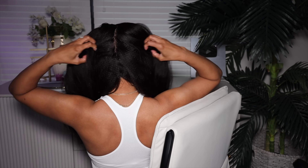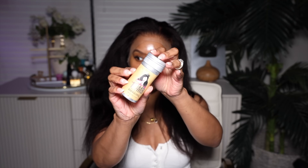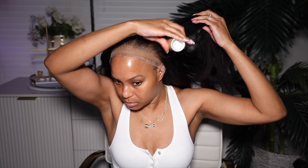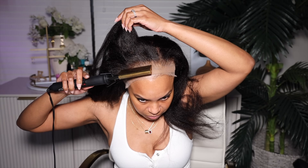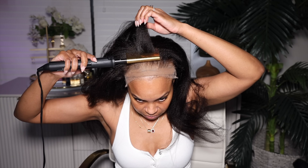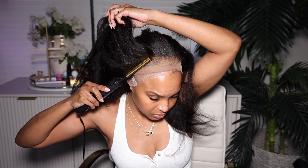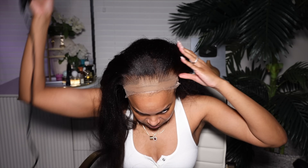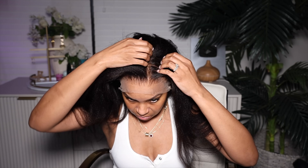When I pop this wig on, you can see the hairline is already pre-plucked. Those knots are not only bleached — they are bleached, honey. When you part the hair all the way back, there's a lining on the inside, double-lined to look like your scalp. Now let's get this hairline done — we're going to use a wax stick to help flatten the hairline. I'm adding it to the hairline and going in with my Red by Kiss hot comb to flatten it and make sure it looks like it's growing out of the scalp. Easy peasy lemon squeezy.